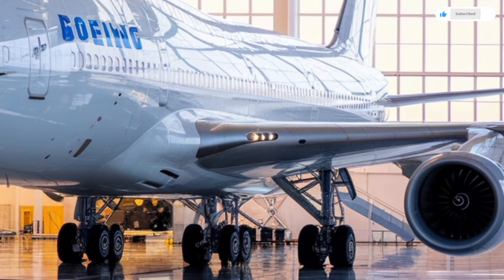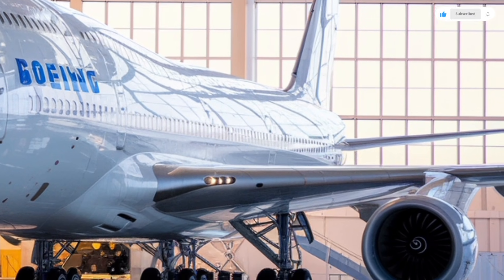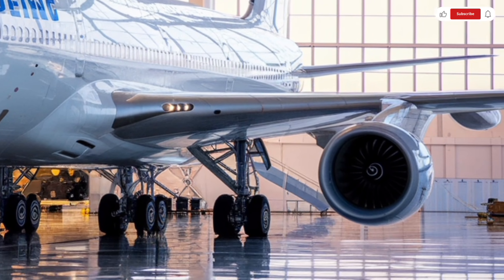So let's dive into the exterior, the interior, the performance, and the pricing of the 2026 Boeing 747 in complete detail.